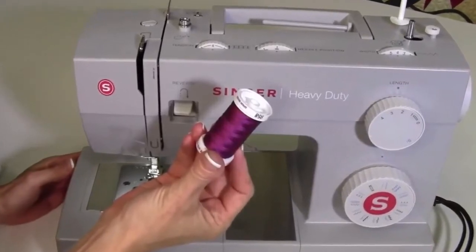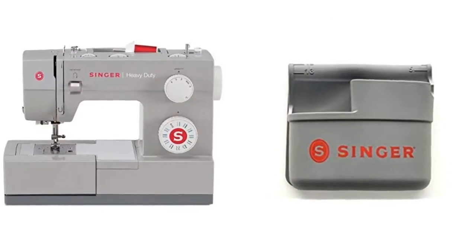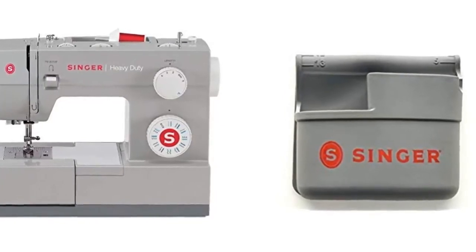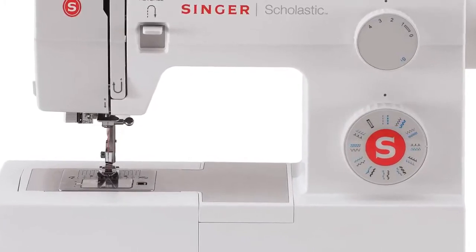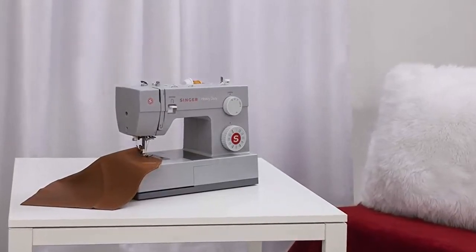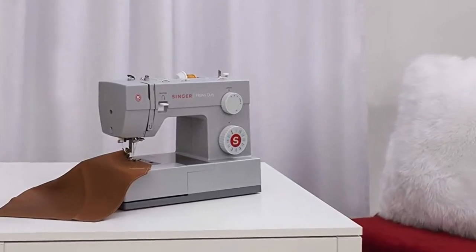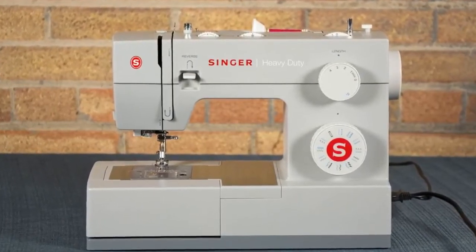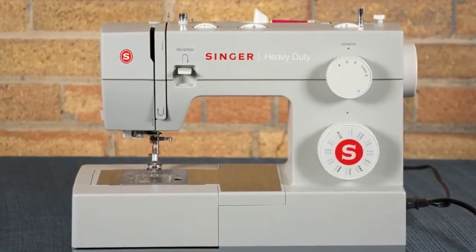Create original costumes, sew personalized fashions, or transform your home with new decorator pillows and curtains. Thanks to the Singer Sewing Assistant app, help is available anytime to help you learn how to set it up for various fabrics and techniques. After effortlessly threading the machine, the adjustable presser foot allows the eye of the needle to be threaded without eye strain or frustration. Convenient features including an automatic needle threader, top drop-in bobbin, fully automatic one-step buttonhole, and drop feed for free motion sewing add a new dimension of ease to heavy duty sewing.